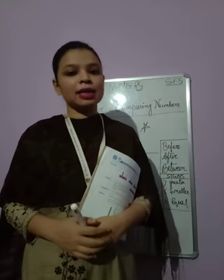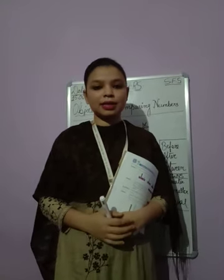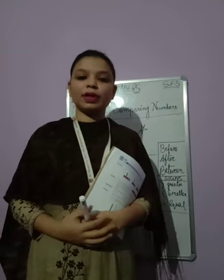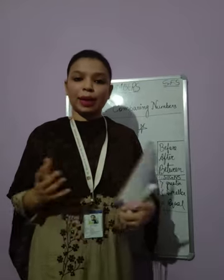Before starting the class, let us revise what we have learned in the last class. In the last class, we have learned about number names, we have learned about place value, and we have learned about abacus.